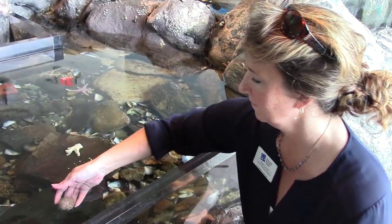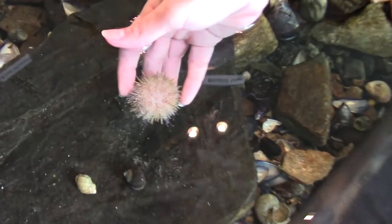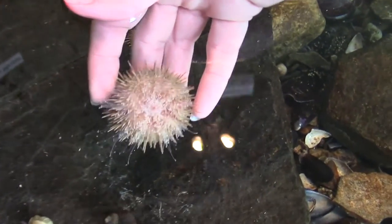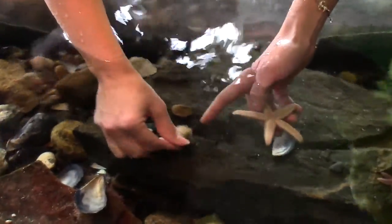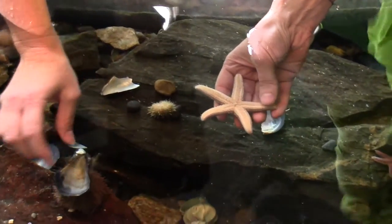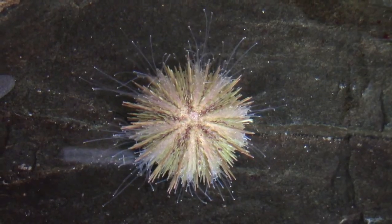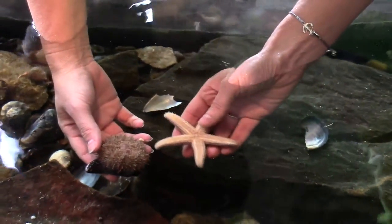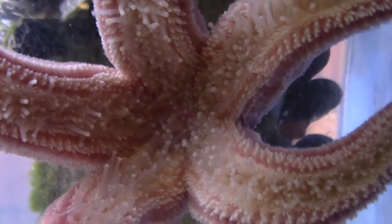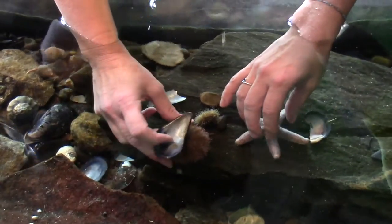Here are some baby sea urchins. You've got a good northern sea star right there. When you flip them over, you can see all those little tube feet underneath. The urchin has the same thing — these guys are in the same family. They're both echinoderms. And when they're underwater, they extend these little tube feet with little suction cups on the very end, and that's how they move around and actually get their food.